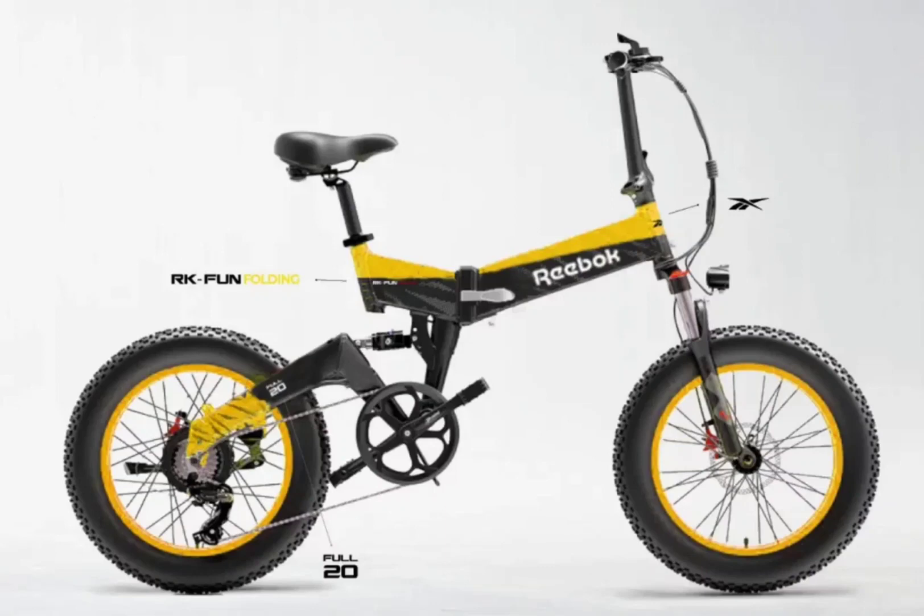Reebok is known for its range of footwear and clothing, but it launched its e-mobility arm last December during ISPO Munich. Asia Kingston is the licensee that will manufacture the e-bikes and e-scooters. The license to Asia Kingston is for five years, and the images of the new lineup were provided by Asia Kingston.